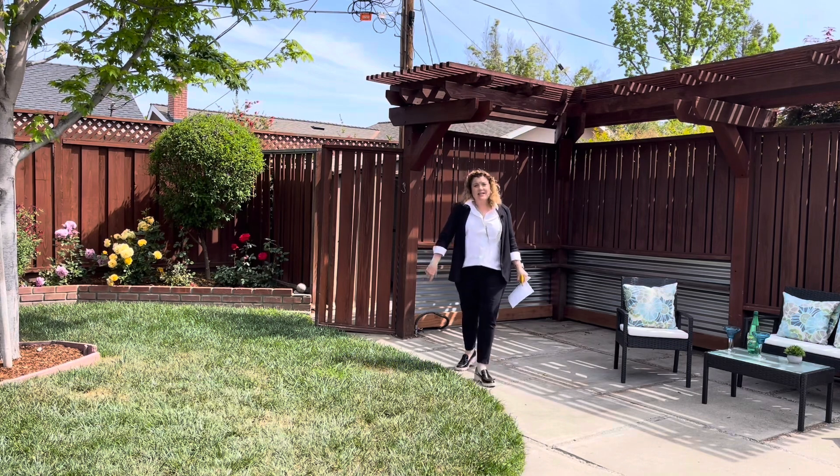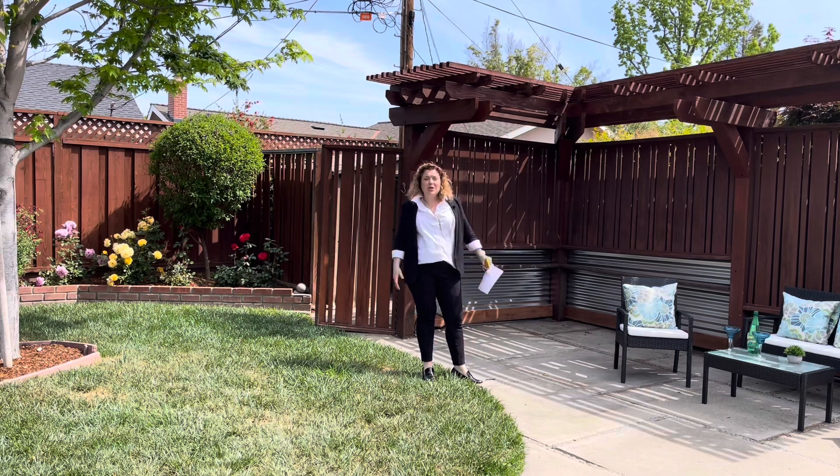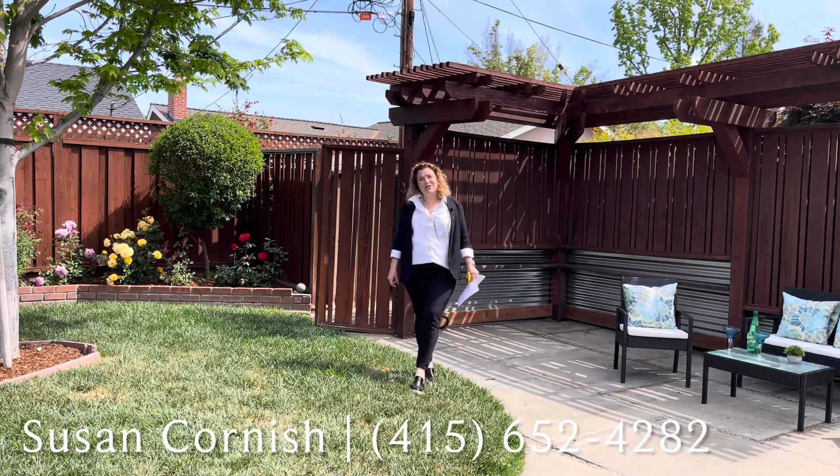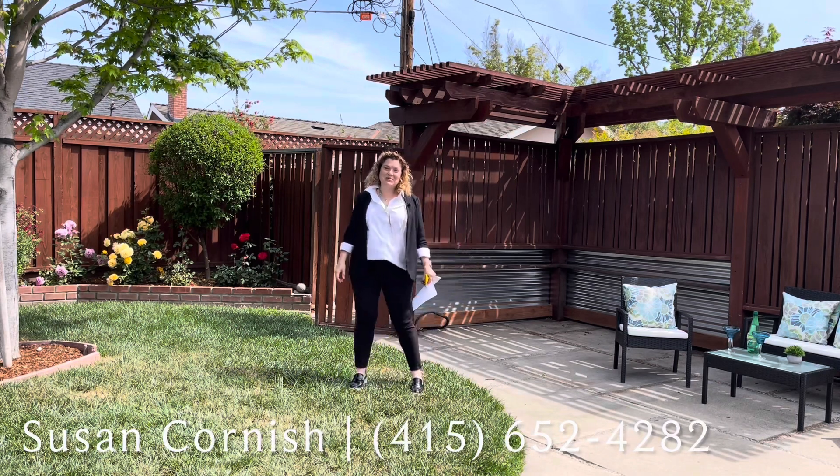If you'd like to see this house and this might work for you, reach out and let me know — I'd be happy to organize a tour. My number is 415-652-4282 and I'm Susie Cornish. I can't wait to be your real estate resource of choice.